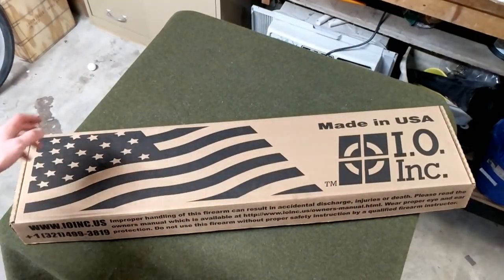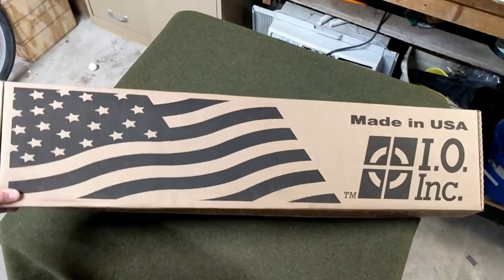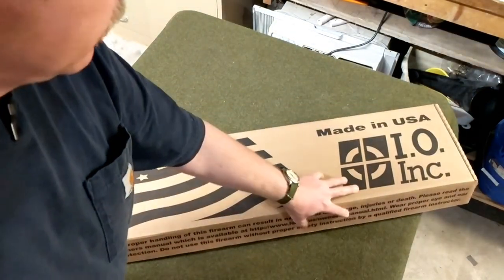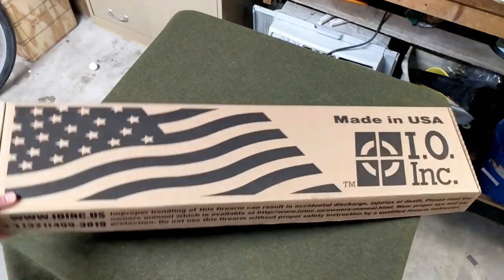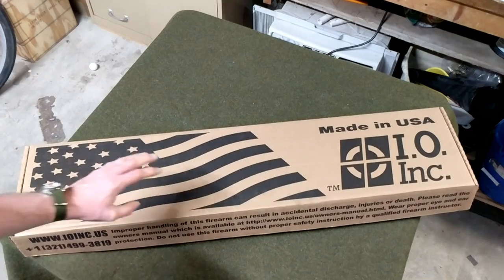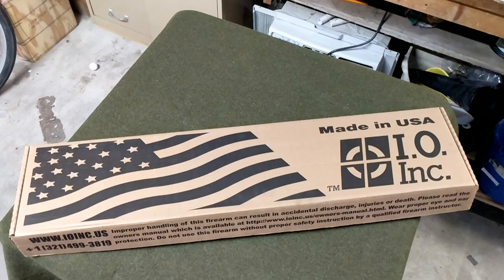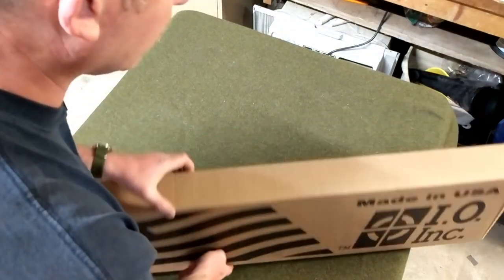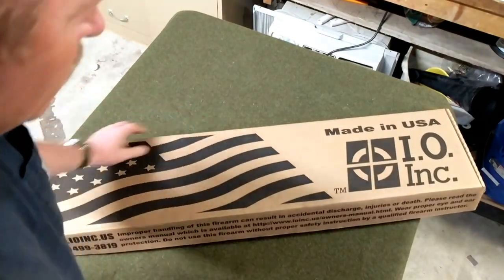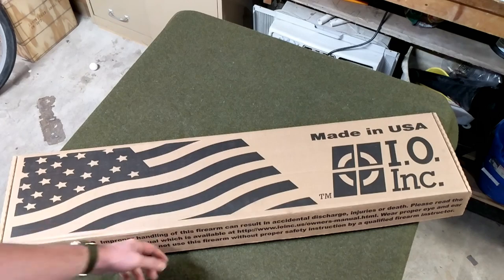I already took it out of the exterior sleeve it ships in — it's just a box that fits directly over this. As you can see, it says International Ordnance Incorporated right here on the box with their phone number. It doesn't say anything about Royal Tiger anywhere on the whole thing.